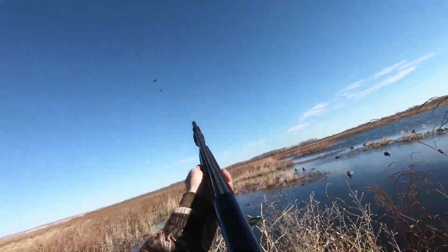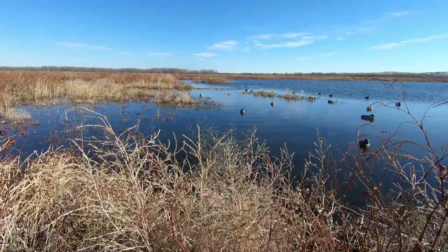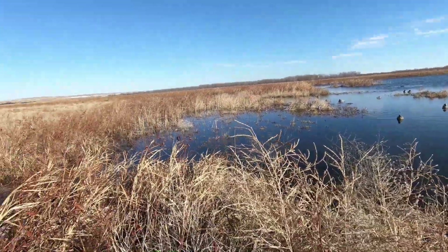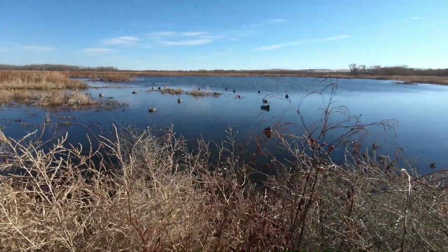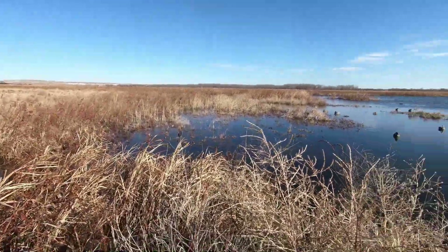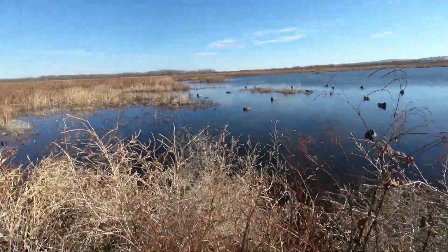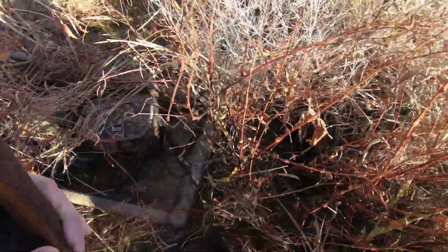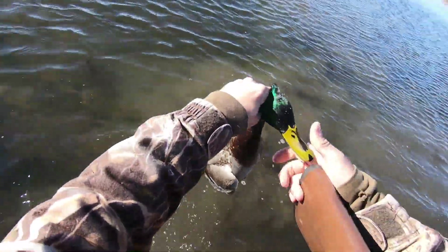Here we go — got one! That greenhead is down. There were four of them that dumped in on the other side of the cattails. While they did that, a gadwall came and landed here, which is what I thought they were going to do. They got up for some reason, came around, and gave me a shot and I took advantage of it. There he is.